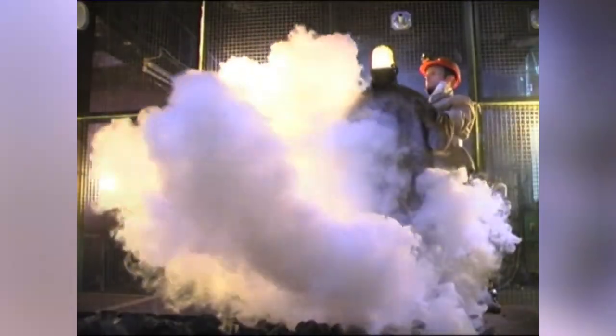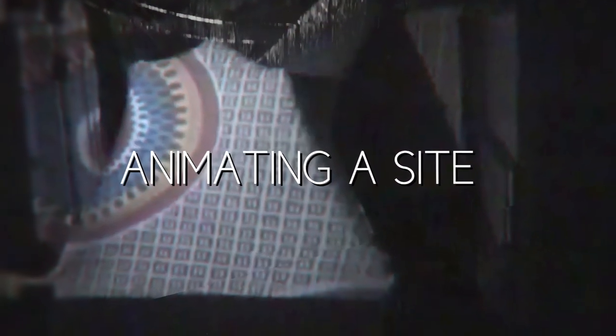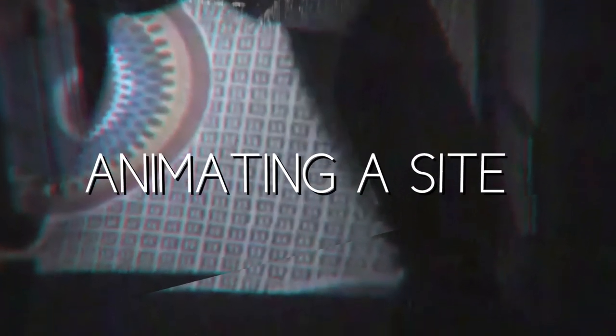Hello, thanks for coming to the second masterclass. This one is about making site-specific productions at Theatre Rites. We've made a number of different site-specific productions and not one of the processes has been the same. So how do you talk about the process of making this sort of work? I thought I'd have a go by applying my puppet whispering technique to site-specific work.